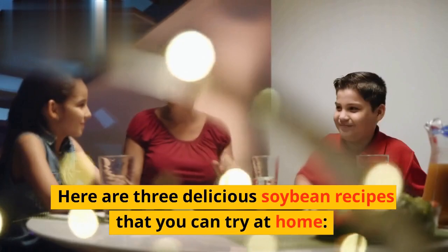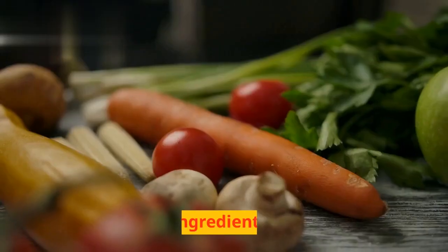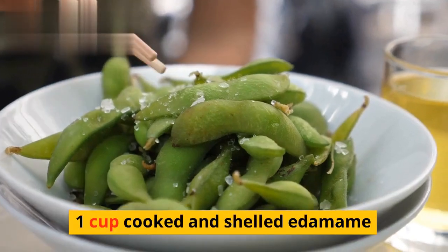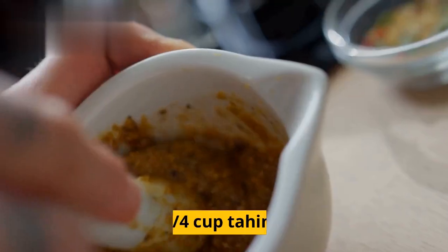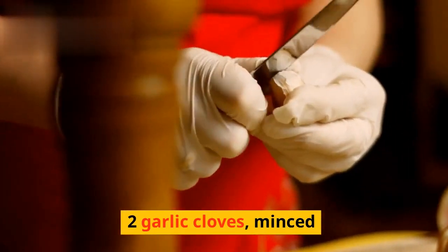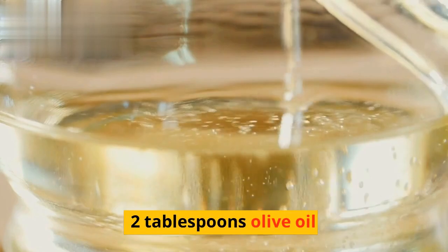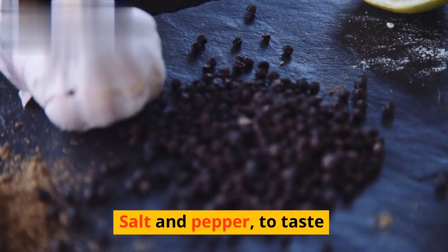Here are 3 delicious soybean recipes that you can try at home. Edamame hummus. Ingredients: 1 cup cooked and shelled edamame, 1/4 cup tahini, 2 garlic cloves minced, 3 tablespoons lemon juice, 2 tablespoons olive oil, salt and pepper to taste.